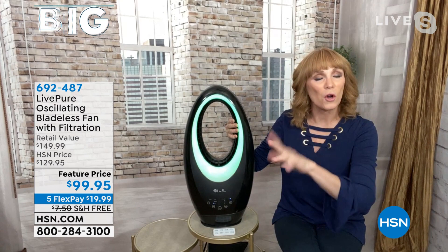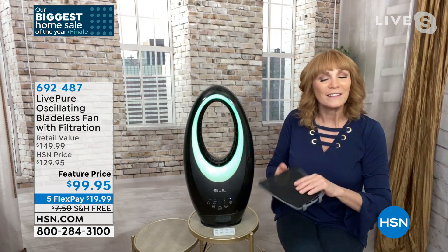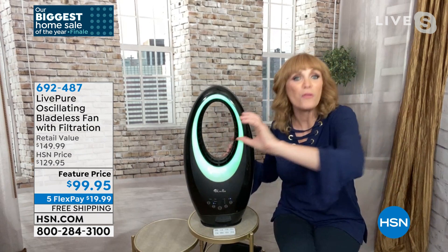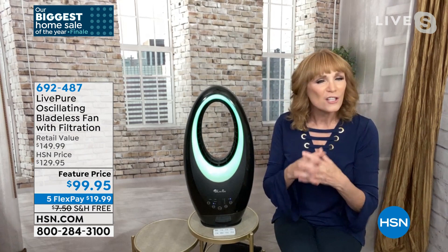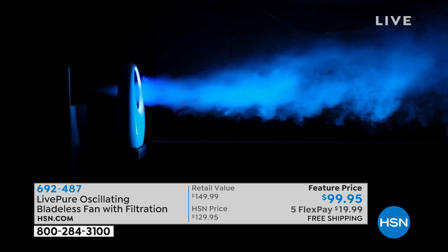How it works: the air is mushroomed in the bottom, but not before going through filtration. Live Pure added a cocoa carbon filter in the back, so the air gets filtered, collecting dust, dander, and some VOCs. Then that clean air mushrooms here and out through the hoop and across the room. To show you the reach, we're putting some fog through the hoop and you can see it projecting, while we switch through the color options in the LED light.